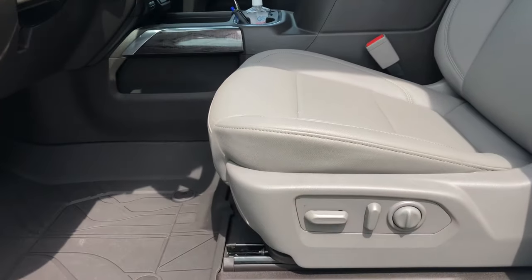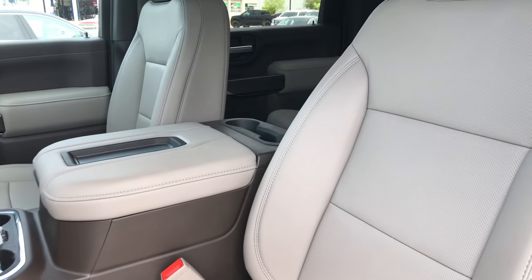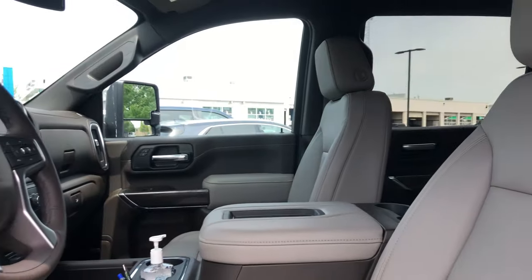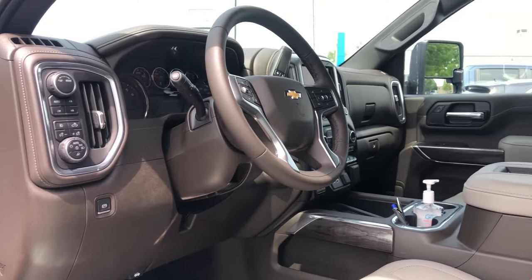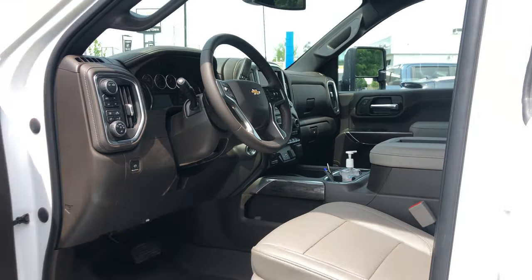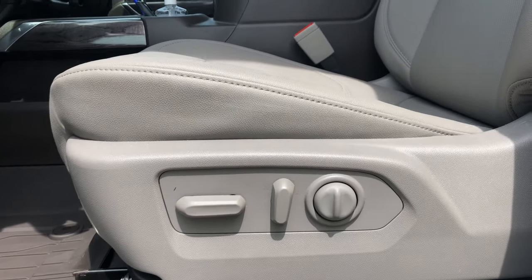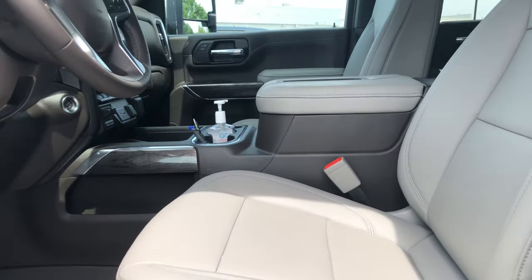That gorgeous interior! Most trucks on our lot are just jet black, some have the brown Kalahari interior, but you hardly ever see the Gideon interior, and I gotta say this just pops. The front seats are full leather, powered with lumbar support for those long road trips, and they're heated and cooled as well.